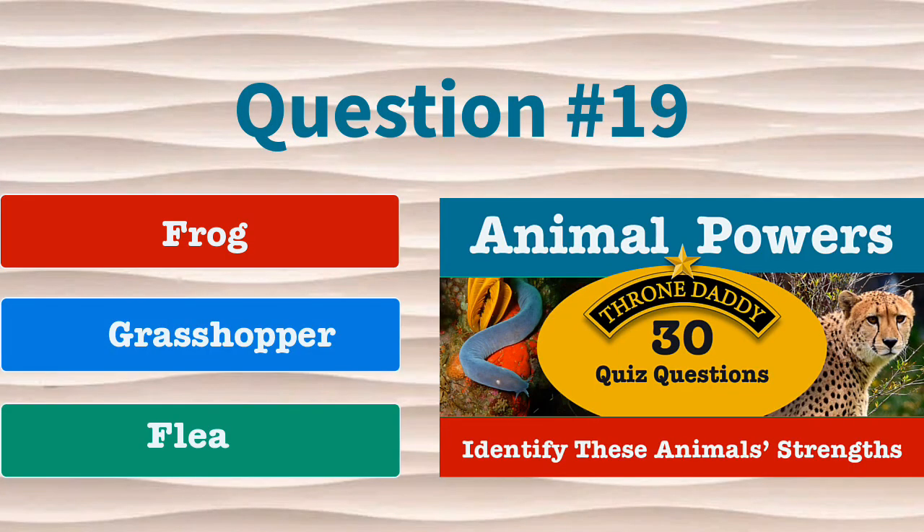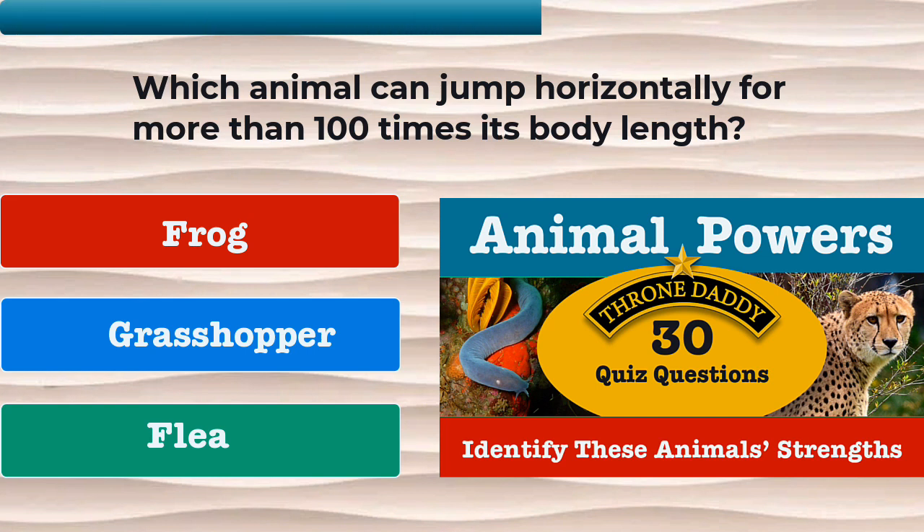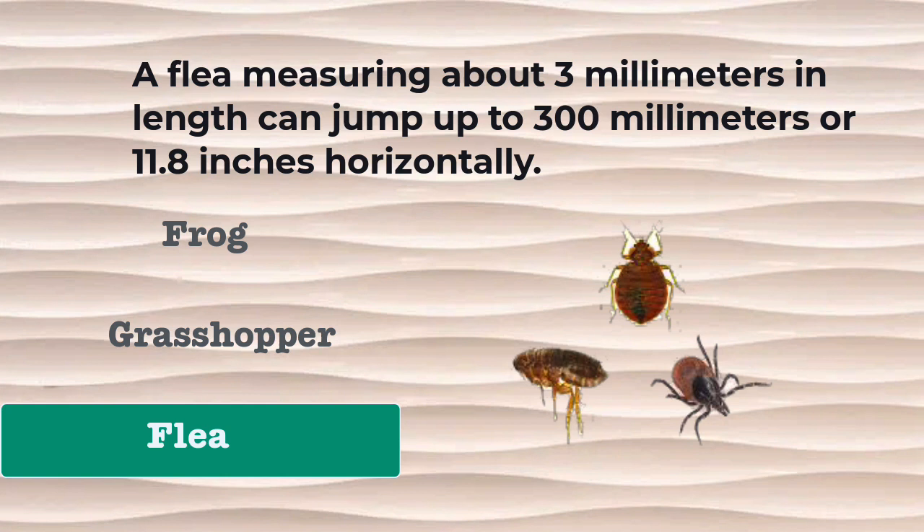Question number 19. Which animal can jump horizontally for more than 100 times its body length? Is it the frog, the grasshopper, or the flea? The correct answer is the flea. A flea measuring about 3 millimeters in length can jump up to 300 millimeters or 11.8 inches horizontally.